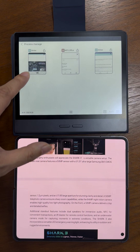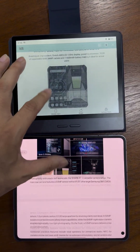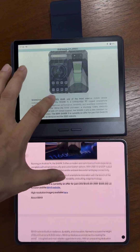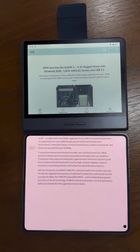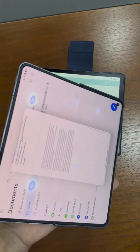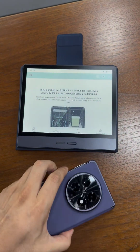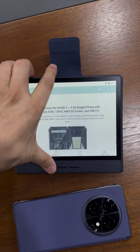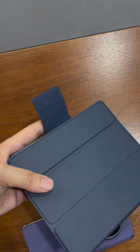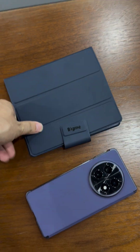So which one do you like? Much faster or healthier? It's a different choice for you. This is the Oppo side by side with the BigMe B7 — which one do you like?